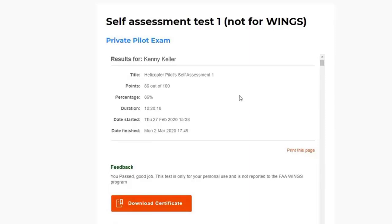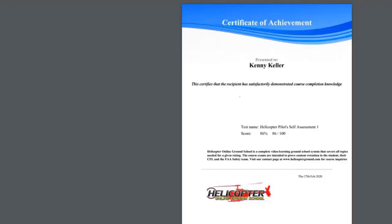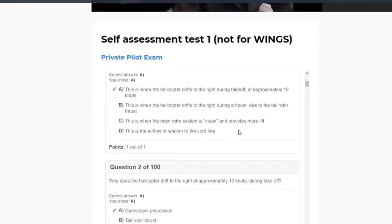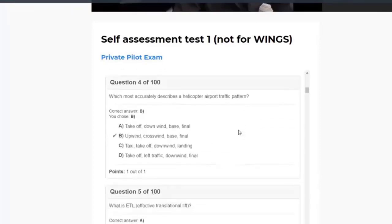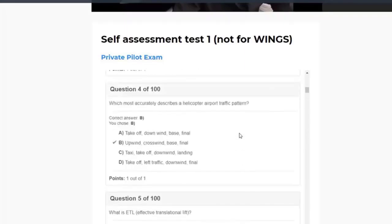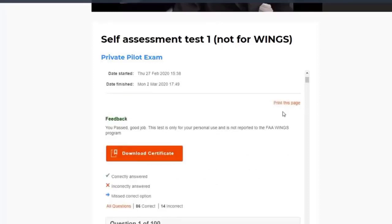We were playing some helicopter trivia on YouTube. Here's what's cool — you can see what you scored and download a certificate. If you just wanted to prove to your instructor that you took a practice written test, you can download that certificate. I'll open it up and show you — there it is, pretty cool. You can also go down and view every single question, see what you got right, and see the correct answer for the ones you got wrong.